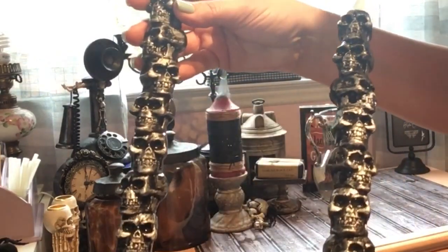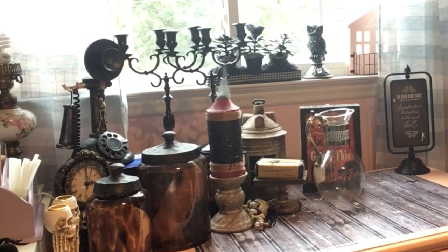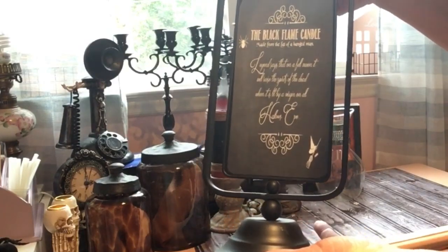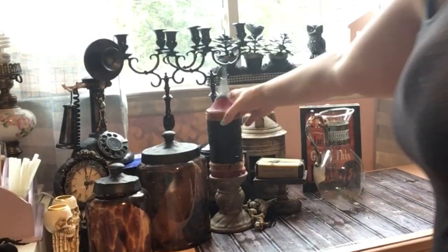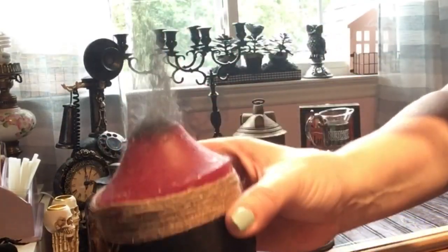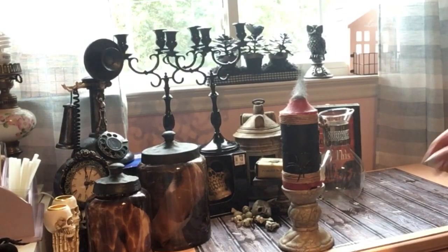Got some skull candlesticks — they light up, just put a battery in them. I made this Hocus Pocus piece: I got the stand from Michael's, printed out the Black Flame Candle image and Mod Podged it to the stand, and put it next to my black flame candle. Just a regular candlestick and candle — I put some black ribbon around it and a spider. To make the black flame, I hot glued pillow stuffing to the top of the candle and spray painted it black to mimic the flame.